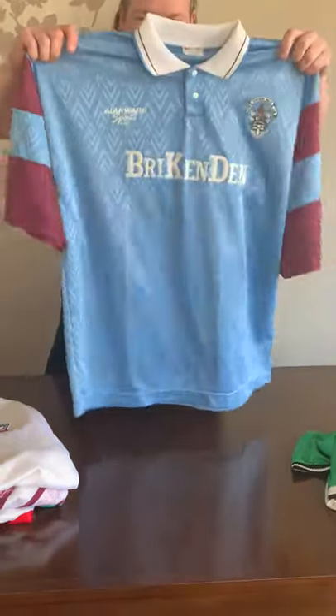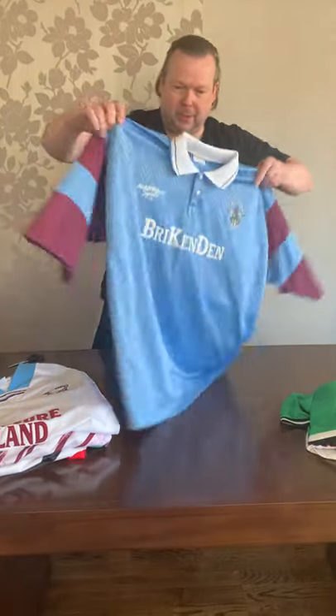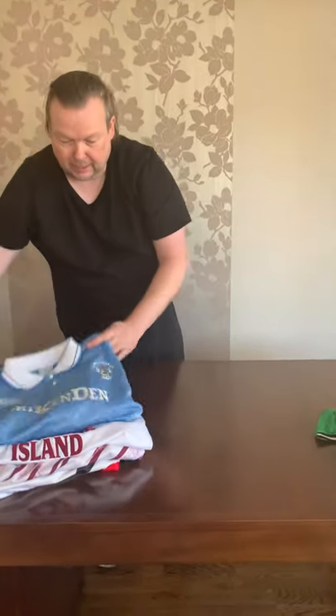And finally the home one - beautiful shirts, superb designs, and really difficult to get hold of in these adult sizes. That's it for today - thanks very much everyone, I'll catch you all soon.